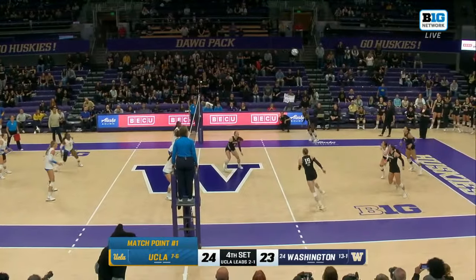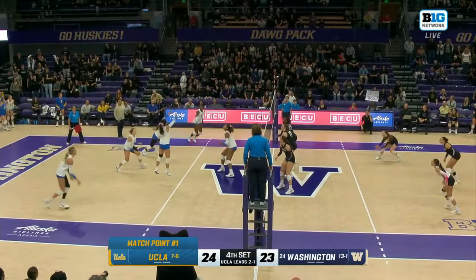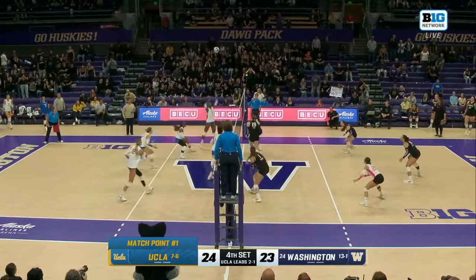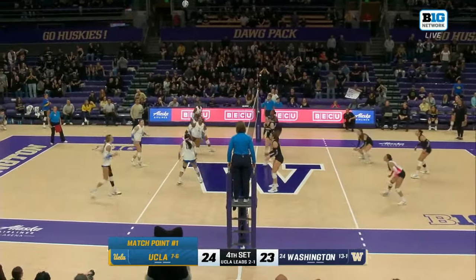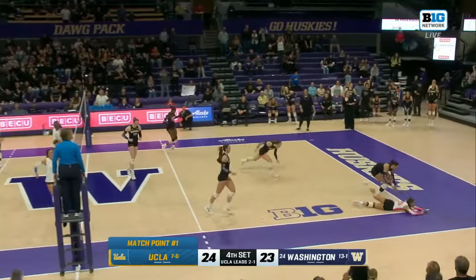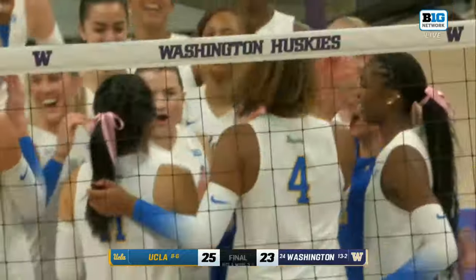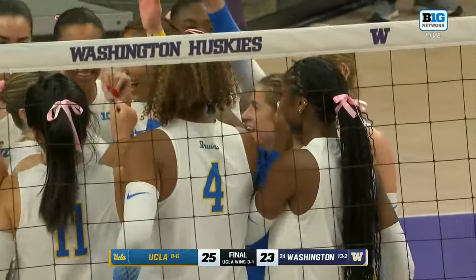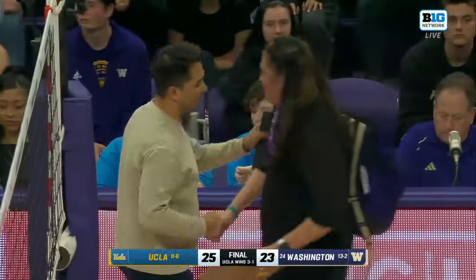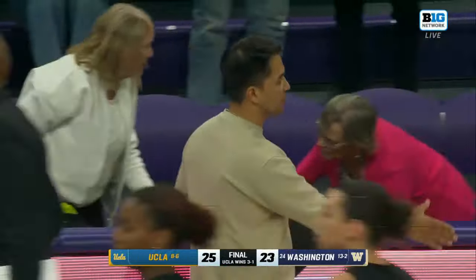Huskies have to side out to extend the match. Fletcher. Leverett can end it. Off the foot — and we're still going. Off the foot of Bays. Unbelievable. Leverett — it's down. Sheridan Leverett, her 18th kill. Even some impromptu soccer. Couldn't keep things going for Washington. What a match point. And UCLA with the road upset in four. See you tomorrow.